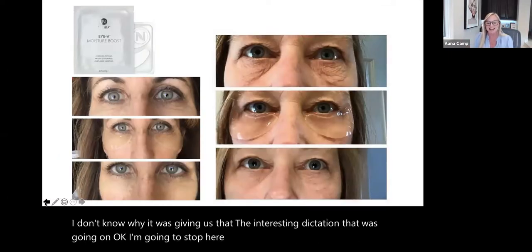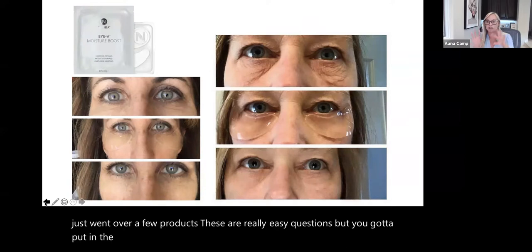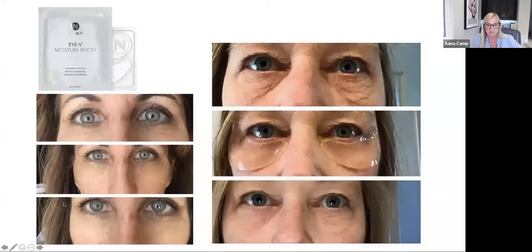I'm going to ask a quick question as part of our free giveaway. Which product that I went over so far is our flagship product? Put the answer in the chat — and if your screen doesn't have your name on it, we need to know your name because we need to know who wins. Karen's watching that for me since I can't do two things at once.